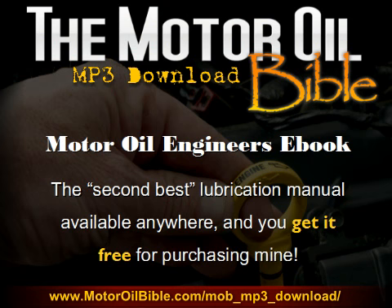You'll also be receiving the Motor Oil Engineers e-book. I consider this the second best lubrication manual available anywhere, and you get it free for purchasing mine. Obviously I can't say it's the best lubrication manual out there because that has to be mine — but honestly, this is a very good resource and another excellent value that you'll be receiving free with your purchase of the Motor Oil Bible.